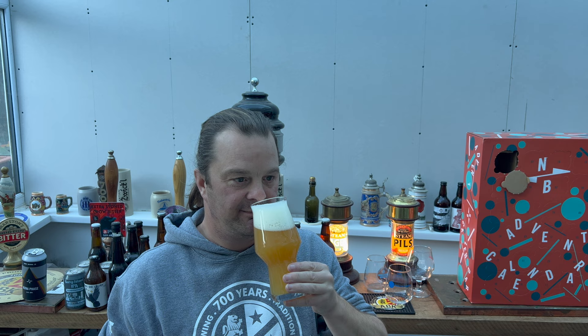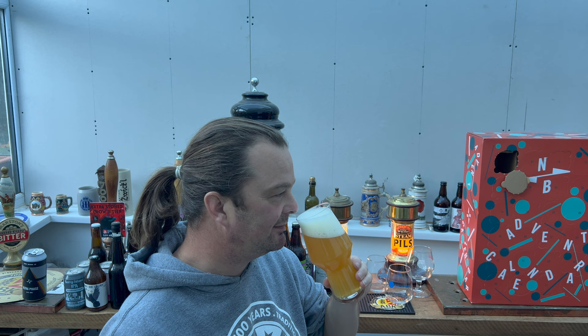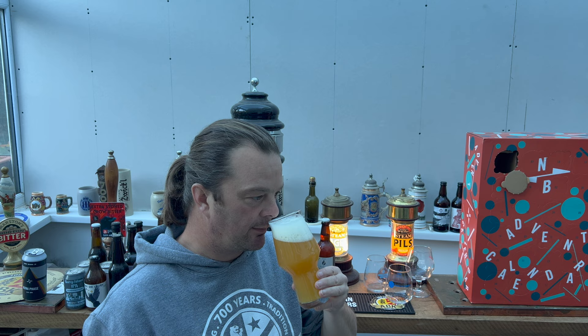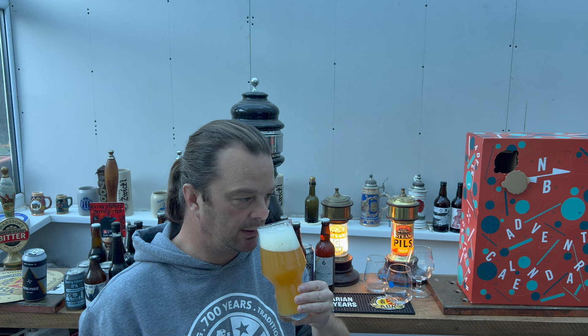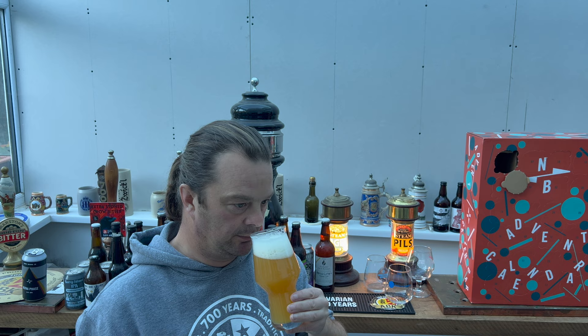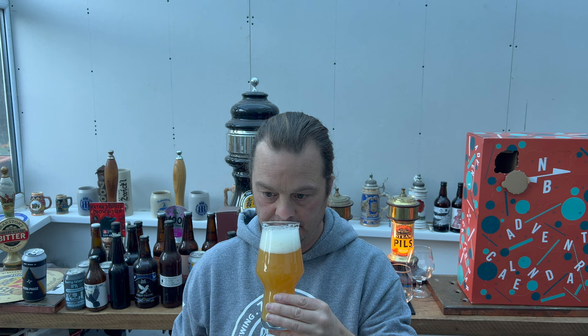Oh yeah, super — passion fruit, mango, grapefruit, orange peel, fleshy blood orange — all of those wonderful typical double IPA aromas. There's a little bit of sweetness in there coming from the malt. Let's dive in — cheers everybody!